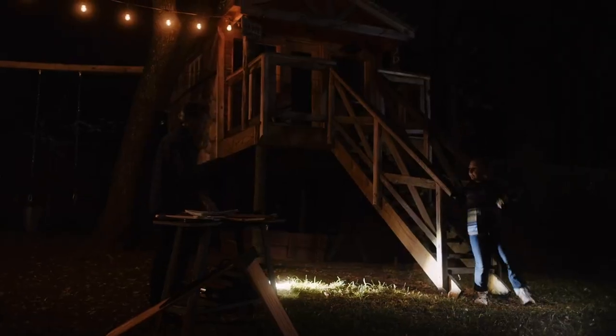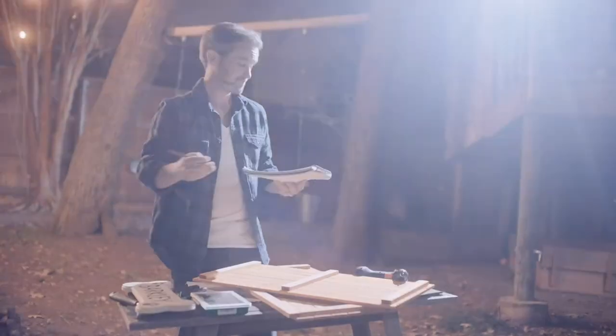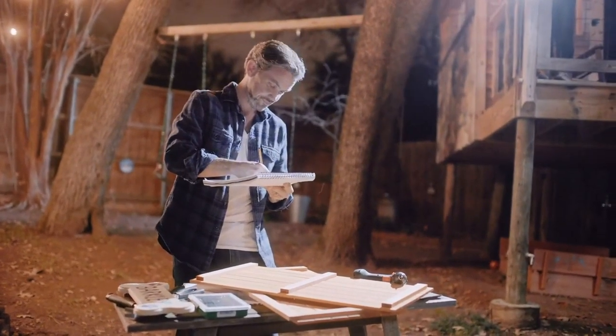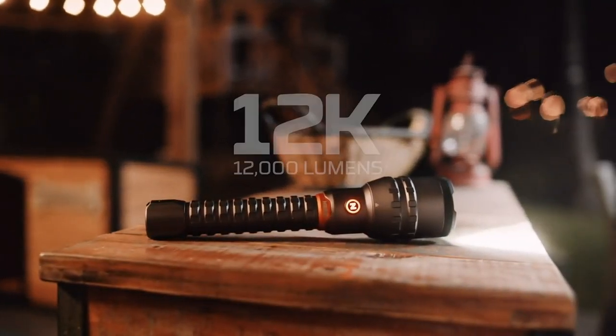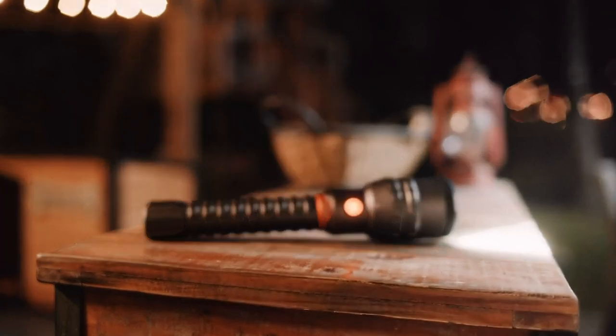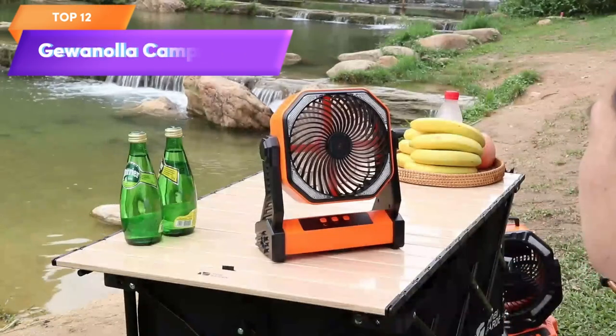Top 13 is a high performance flashlight designed for outdoor enthusiasts, hunters, and campers. It is USB rechargeable and boasts an impressive 12,000 lumen output with a 2x zoom function and five different light modes. It is also waterproof and functions as a power bank to charge mobile devices on the go. Its compact, durable design makes it a great choice for EDC and outdoor adventures.